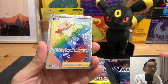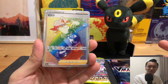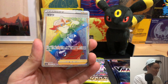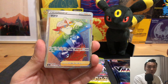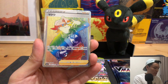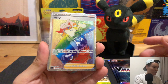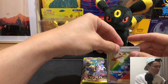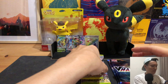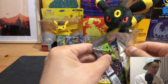We pulled a hyper rare Gordy! I don't actually fancy this trainer card that much, but hey — out of 16 packs, we pulled a secret rare. Can't really complain. Definitely never saw that coming.